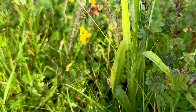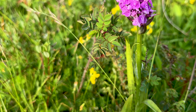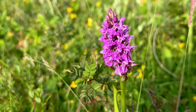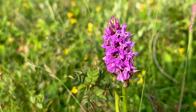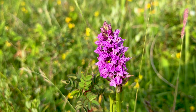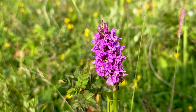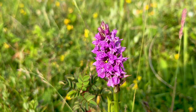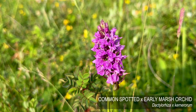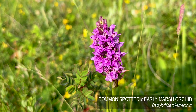Spotty leaves. What do you reckon? Surely common spotted is one parent. Are those loops on the front — early marsh? Possibly. Early marsh common spotted cross? I don't know.